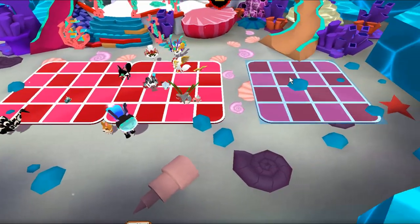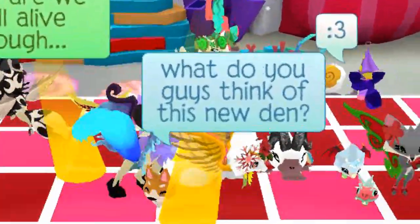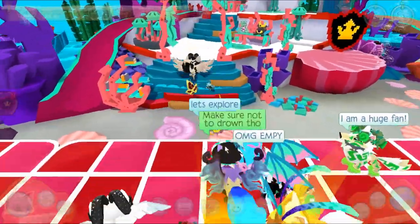I'll also add some dance floors for everyone here. I'm curious to see what everyone else thinks of this den. 'It's very wet' — okay, she's not wrong! Alright, let's explore this den a little bit.